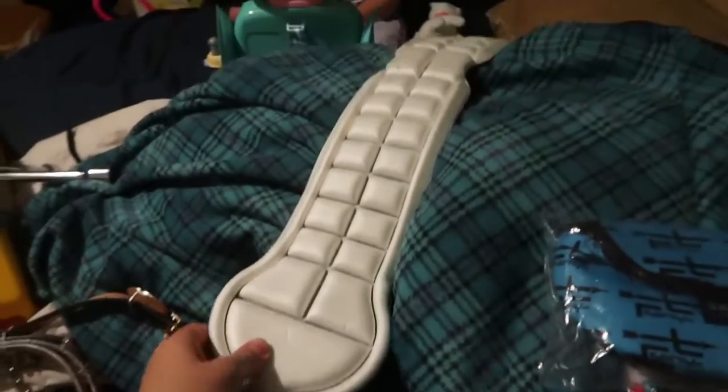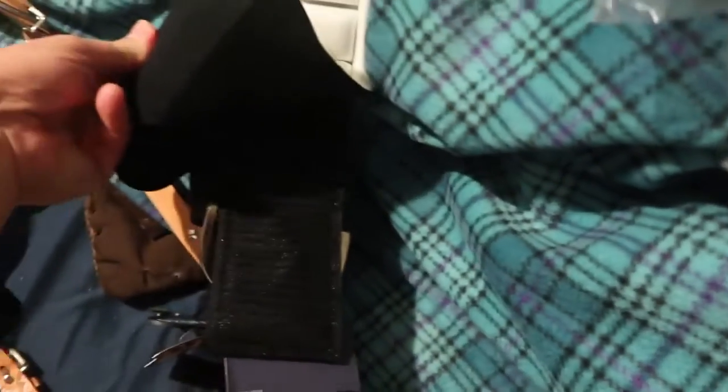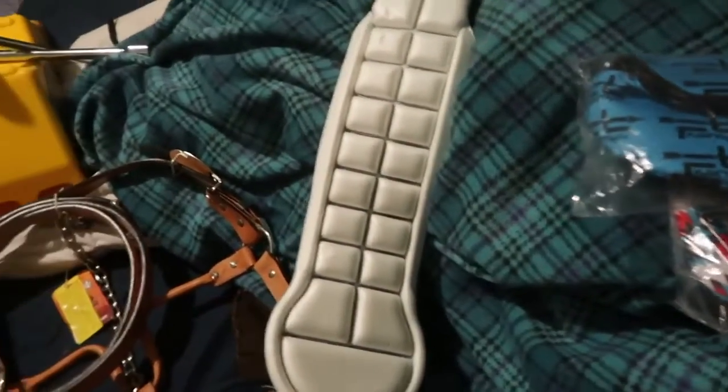I got this awesome Airflex girth — I absolutely love it. The coolest thing about it is that it's Velcro, so if it gets really sweaty you just pull it off and throw it in the wash and it gets all clean. I think Fallon Taylor actually rides in one too.